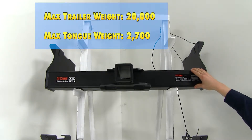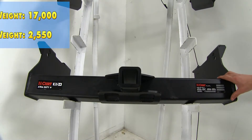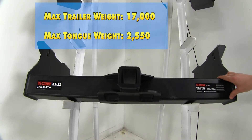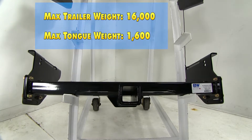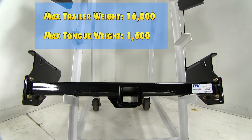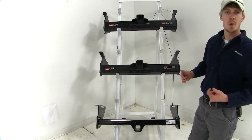The Curt Commercial Duty has a maximum tongue weight rating of 2,700 pounds. The Curt Extra Duty offers us a max gross trailer weight rating of 17,000 pounds and a max tongue weight rating of 2,550 pounds. The B&W offers a 16,000 pound max gross trailer weight rating and a 1,600 pound max tongue weight rating. All of the weight ratings remain the same if you're using weight distribution.